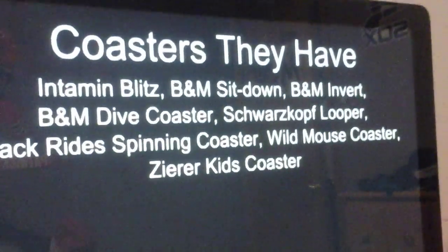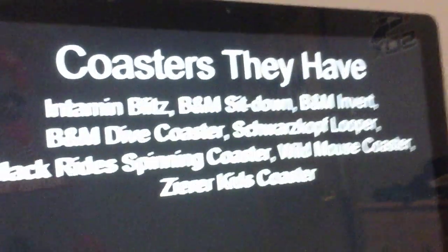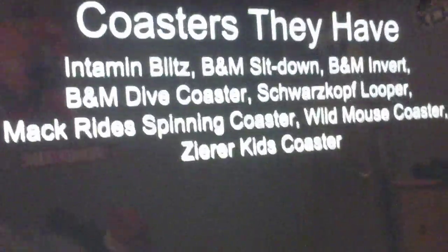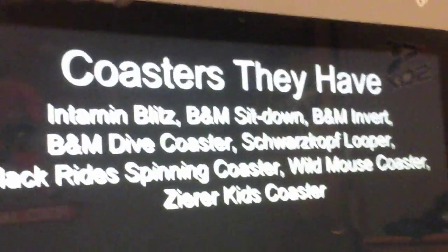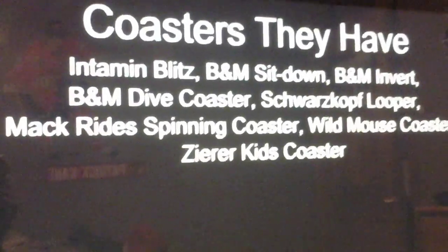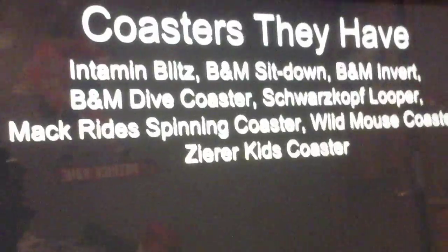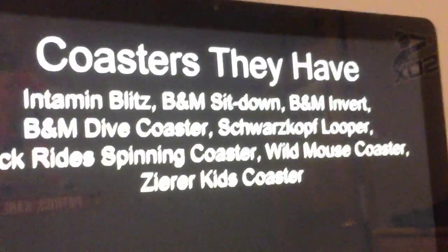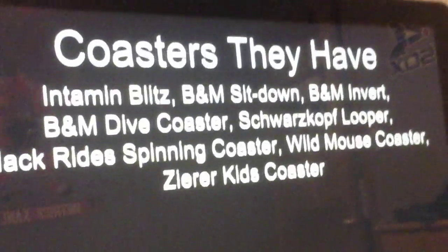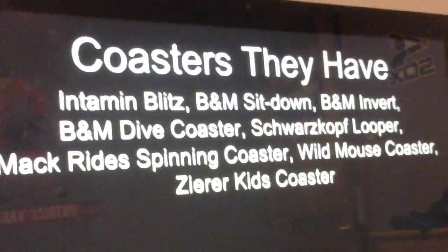The coasters they currently have are an Intamin Blitz coaster, which in my opinion is the best coaster in the park; a B&M Sit-Down Looping Coaster; a B&M Invert; a B&M Dive Coaster; and a Schwarzkopf Looper — those make up my top 5. They also have a Mack Rides Spinning Coaster new for 2016 called Cobra's Curse, a Wild Mouse Coaster, and a Zero-G Kids Coaster. I think they have a pretty good collection for having only 8 coasters.